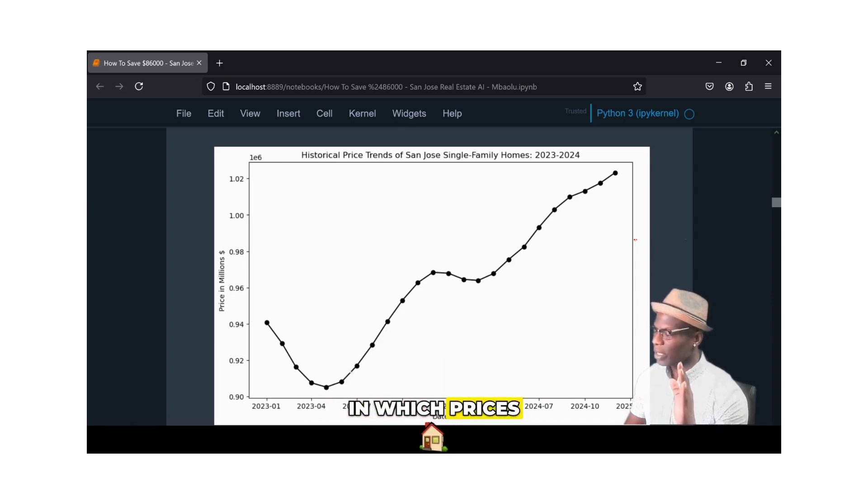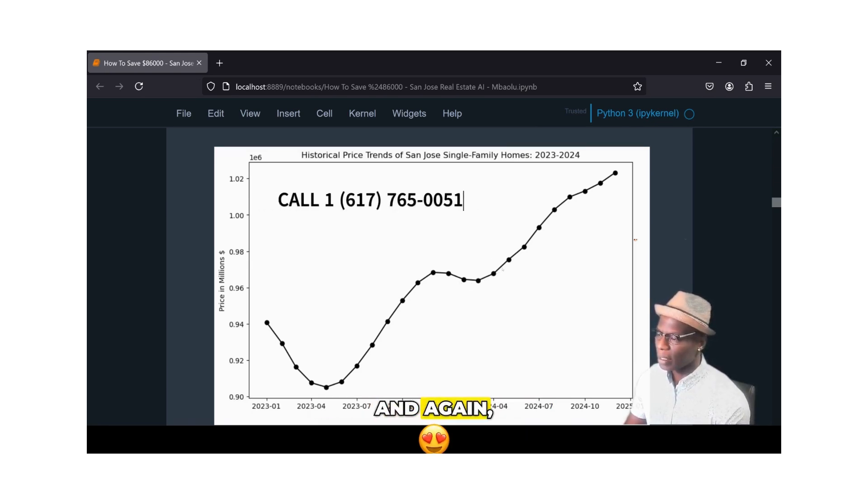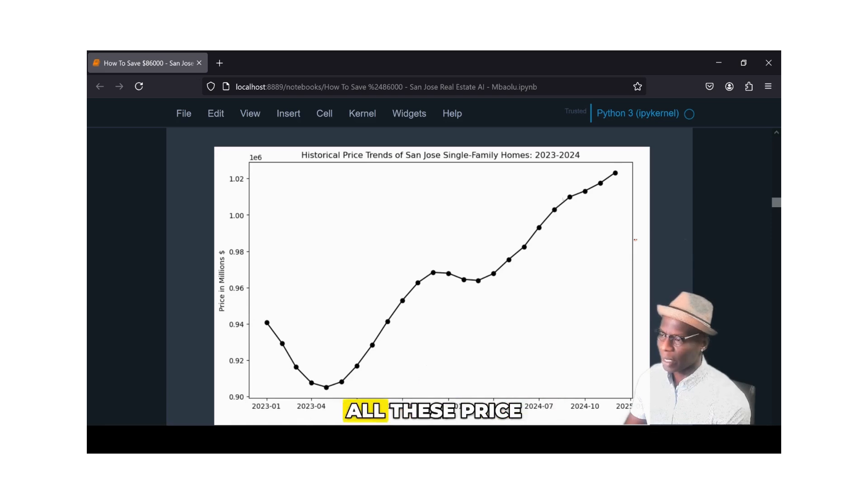We start seeing a positive correlation in which prices are increasing now in July, August, September, October, November, December, and all things kind of up a lot. We see another decrease into 2024 — January, February, March. These are real-life historical data, price trends for single-family real estate, as we can see through July and August, prices are increasing right now.